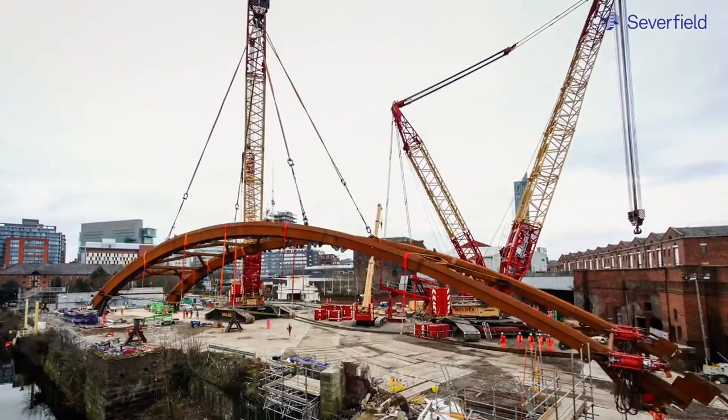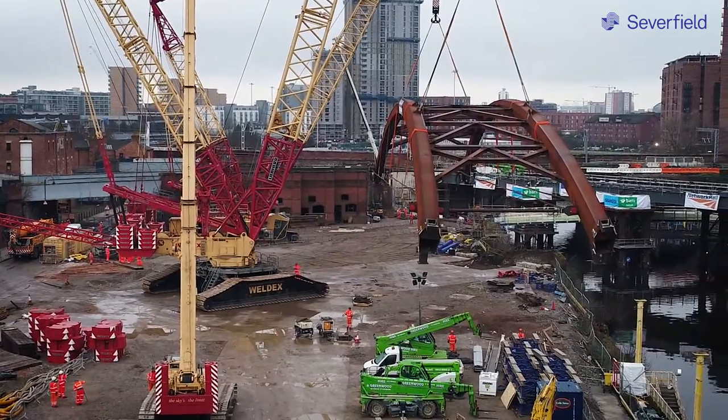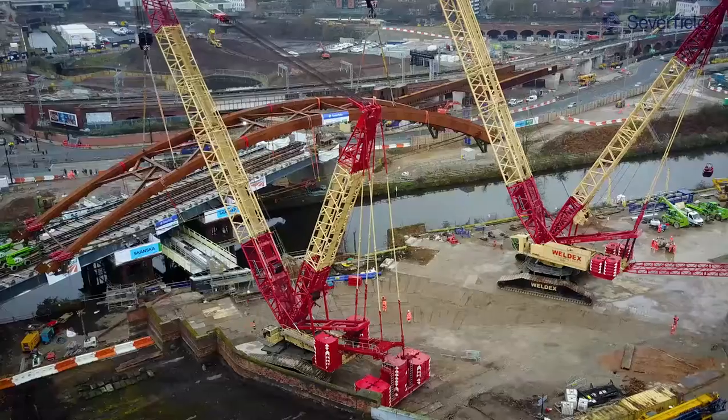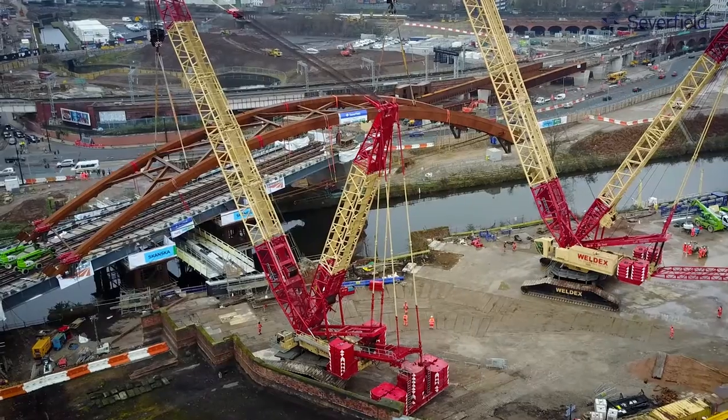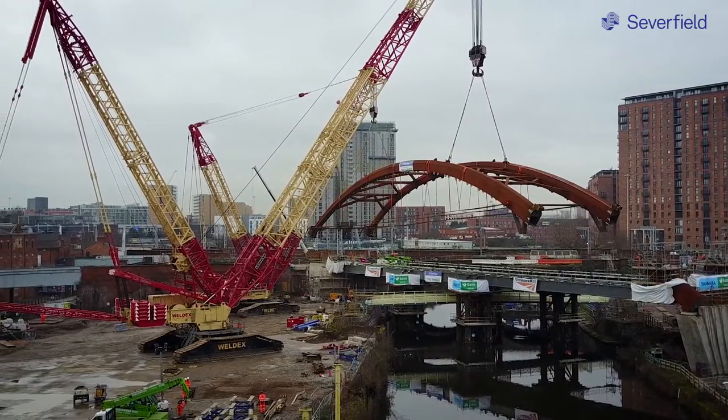We rotated the arches up to a vertical position, which happened in the last two to three weeks. As you can see, it's now in one position ready to go. Then we're going to use two larger cranes to lift the actual arch structure over the bridge in one piece, rather than in several pieces.